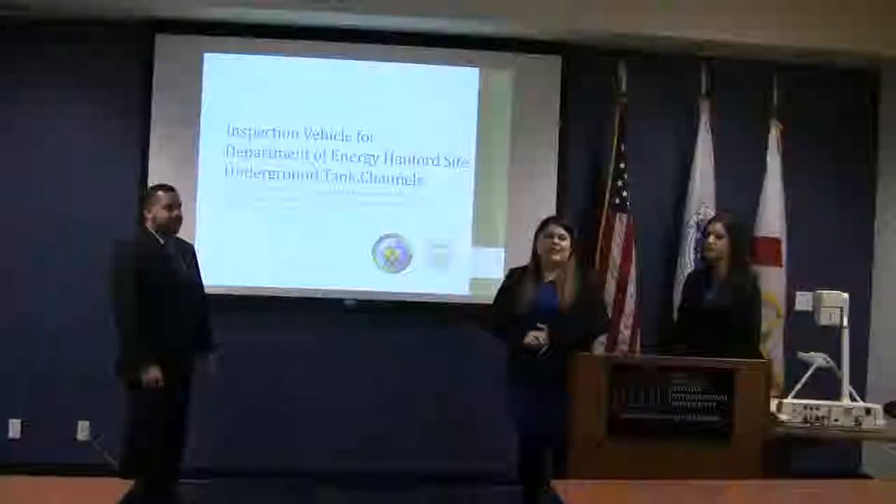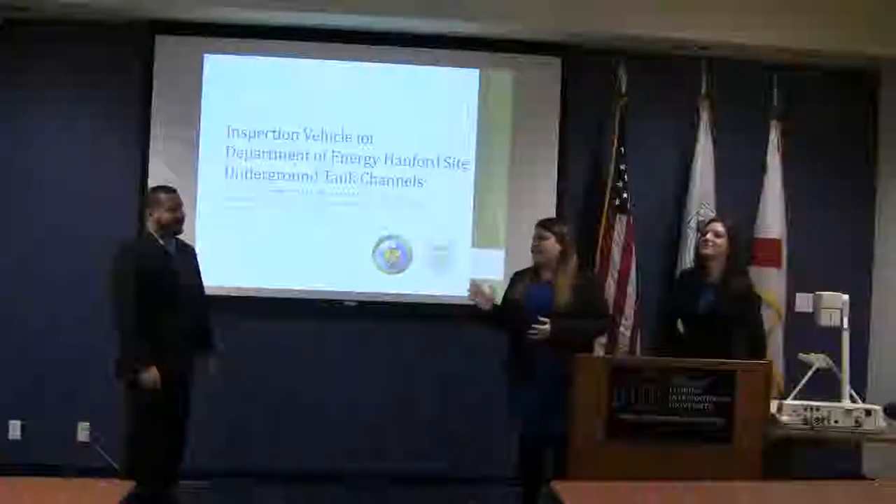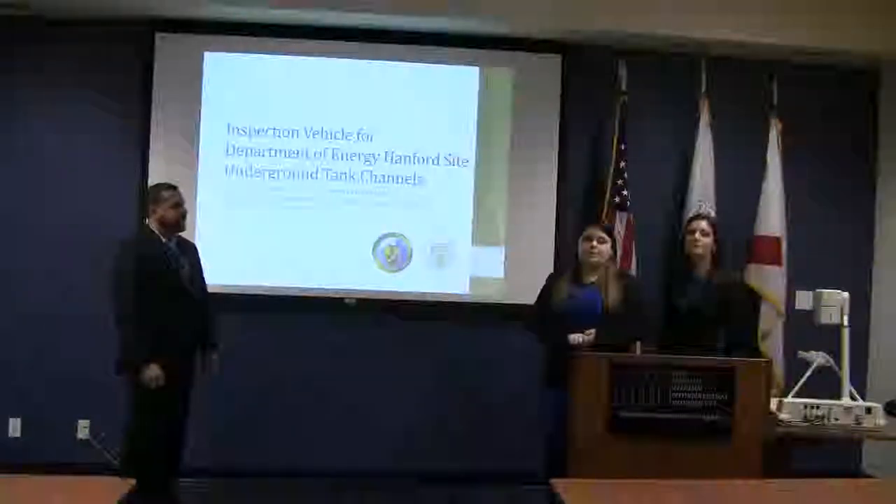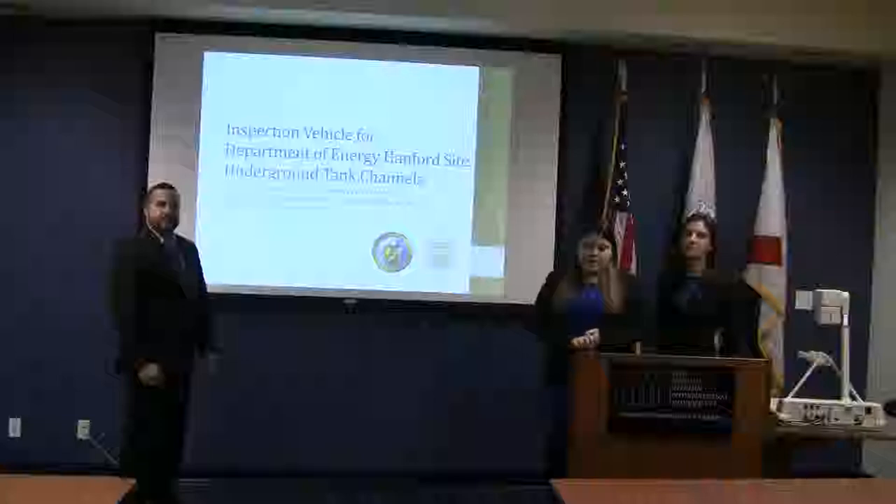Good morning. My name is Gabriela Vasquez. I'm here with Jennifer, Diana, and Daniel Dinaldo. We are team four, and today we'll be presenting the inspection vehicle for the Department of Energy Hanford Site Underground Tank Channel.